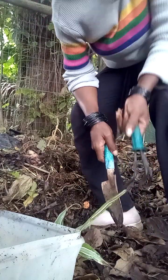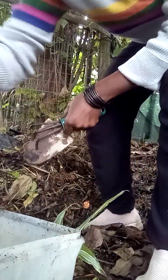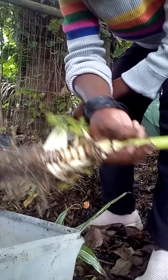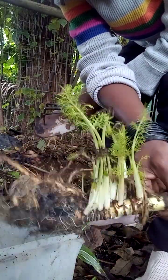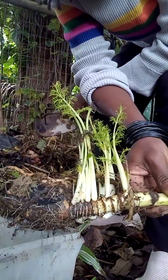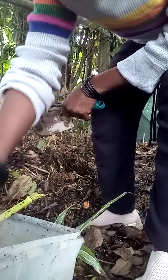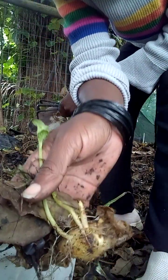So what I found is fennel, which I'm going to grow again — I think I'll do that in pots from the compost. And then I found potatoes from the potato skins.